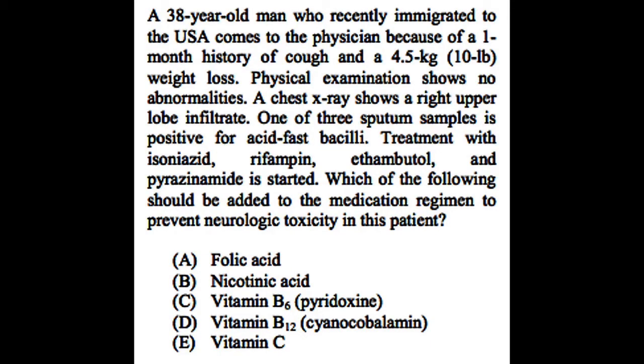A 38-year-old man who recently immigrated to the USA comes to the physician because of a one-month history of cough and weight loss. Physical examination shows no abnormalities. A chest x-ray shows a right upper lobe infiltrate. One of three sputum samples is positive for acid-fast bacilli. Treatment with isoniazid, rifampin, ethambutol, and pyrazinamide is started.